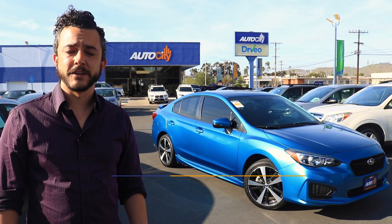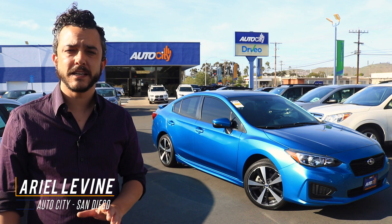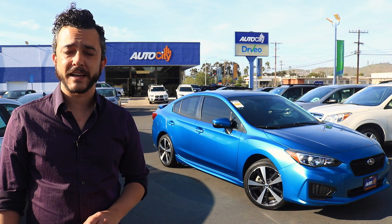Hi, it's Ariel with Auto City in El Cajon, San Diego's award-winning used car dealership. Behind me is a 2018 Subaru Impreza Sport in island blue pearl with a black interior.